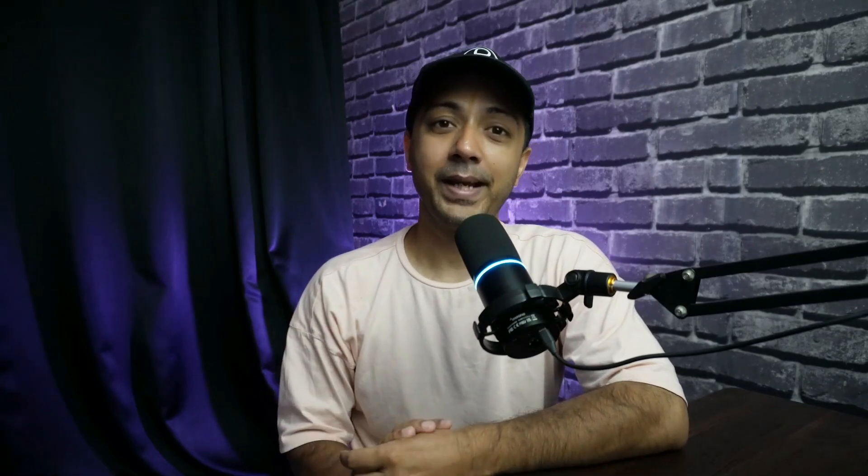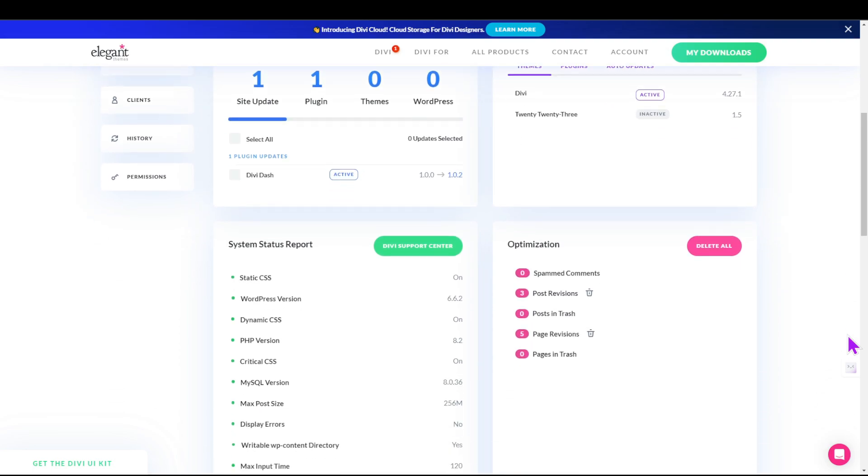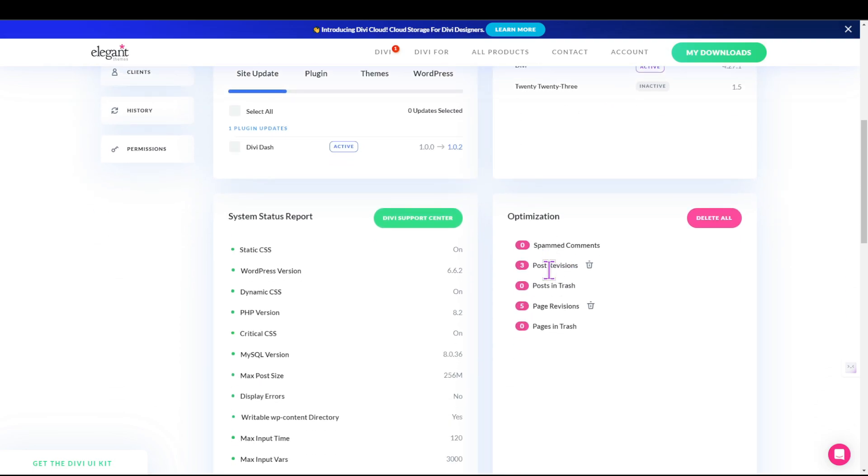To clean unwanted items from your website, head to the main dashboard of DiviDash and click on a website. From there, scroll down to the Optimization area of your website overview, and with one click you can remove spam comments, post and page revisions, and trash posts and pages.